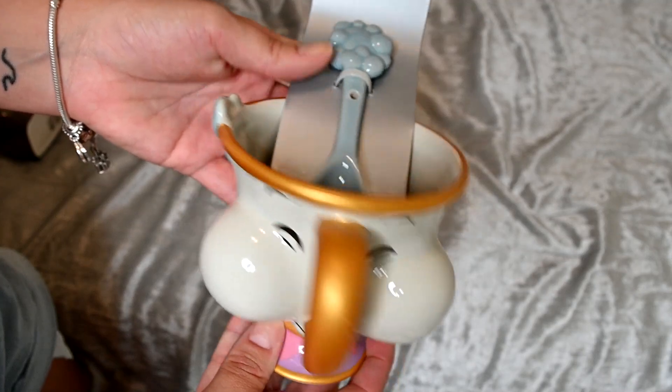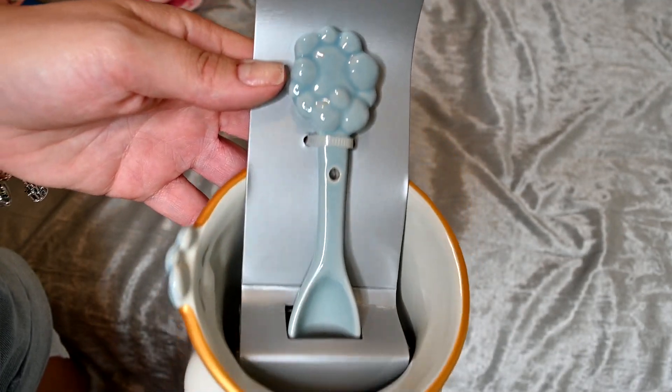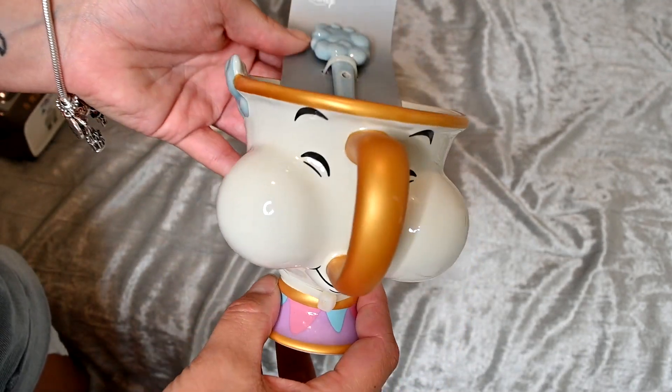There's more bubble wrap here — I don't remember what it is... oh, it is another coffee cup! I already have a Chip coffee cup that I use pretty regularly — it's just him smiling. But I saw this one where he's blowing bubbles, and it comes with a mixing spoon. I had to have it as an addition to my collection, so I got another Chip cup.